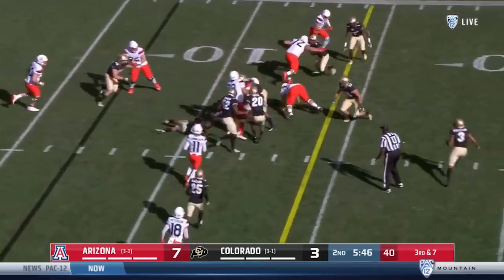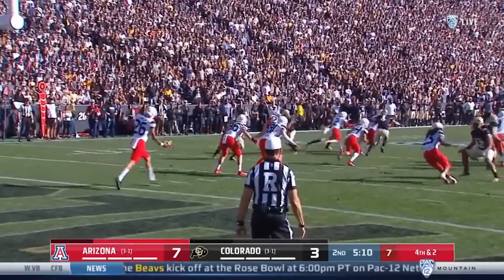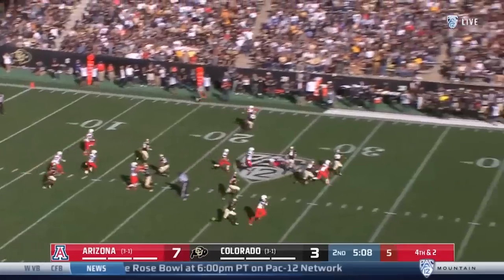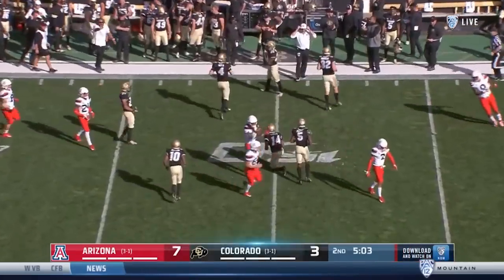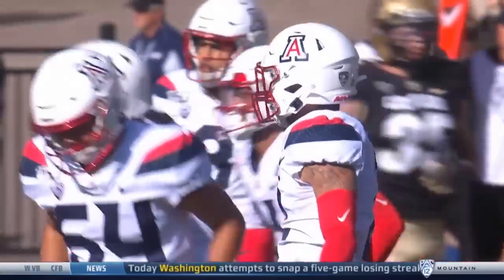Tate running, dancing short. Not a good kick — nice bounce into Stanley's midsection. But still, that's a good outcome for Colorado.